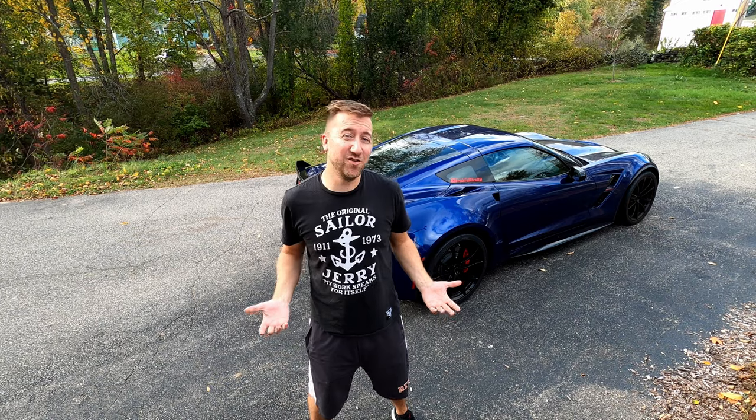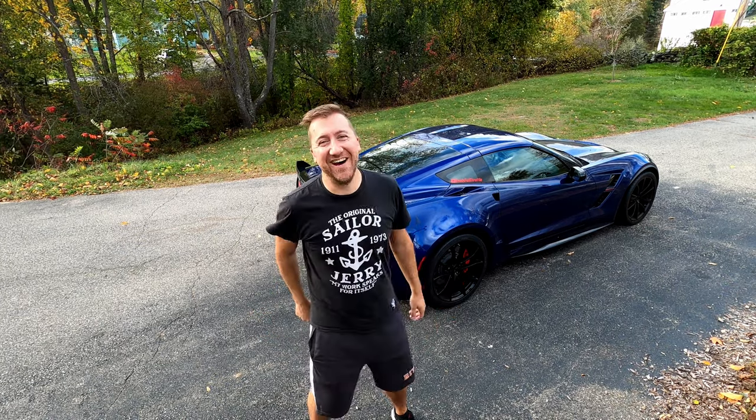What's up YouTube? Welcome to Fred's Full Throttle. Each week I'm going to take you with me on my adventures in a world of cars. Welcome to today's video.